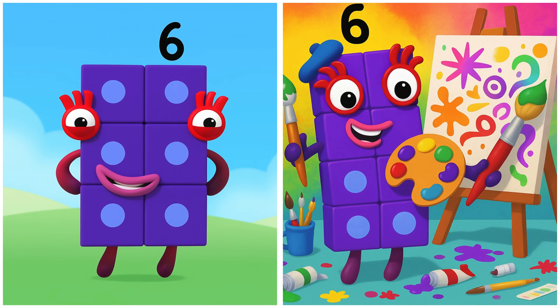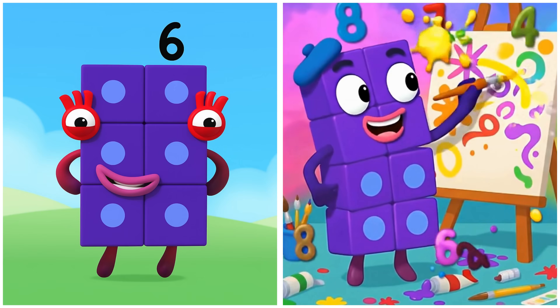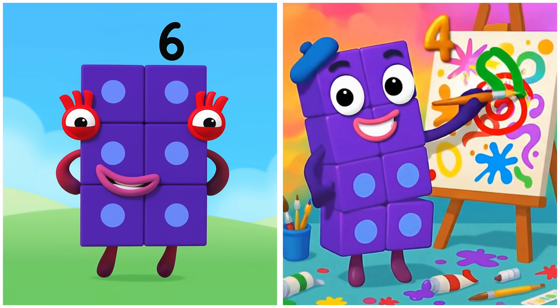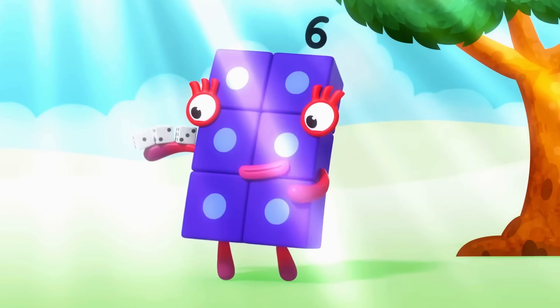Six is creating a colorful rainbow mural. I am Six and I'm playing in the sun!